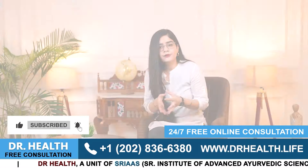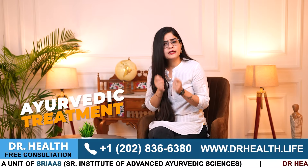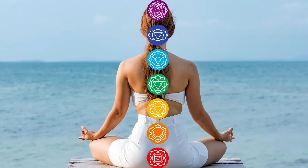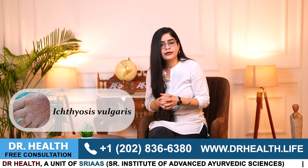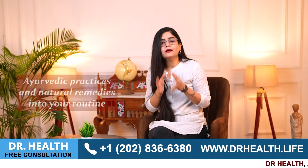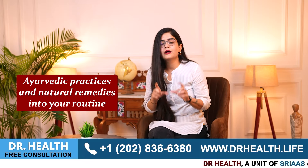Now many people wonder why we choose Ayurvedic treatment. Ayurveda focuses on balancing the body's natural energies and addressing the root cause of the imbalance. This holistic approach not only treats the symptoms but also helps prevent future flare-ups. Living with ichthyosis vulgaris can be tough, but with the right treatment and proper care, you can lead a comfortable life. Incorporating Ayurvedic practices and natural remedies into your routine can make a significant difference.